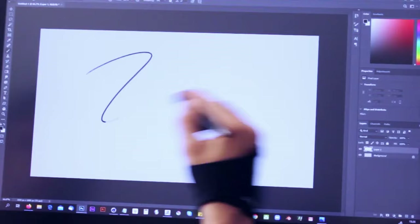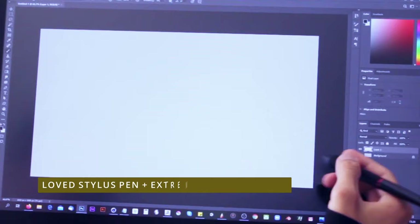As for the stylus pen included, everyone loves it. It's a great well-known drawing tablet with a great stylus, so it's going to give you a very good pen-on-paper-like experience.